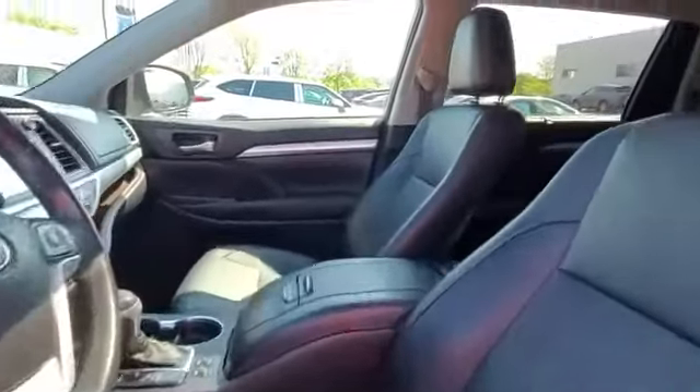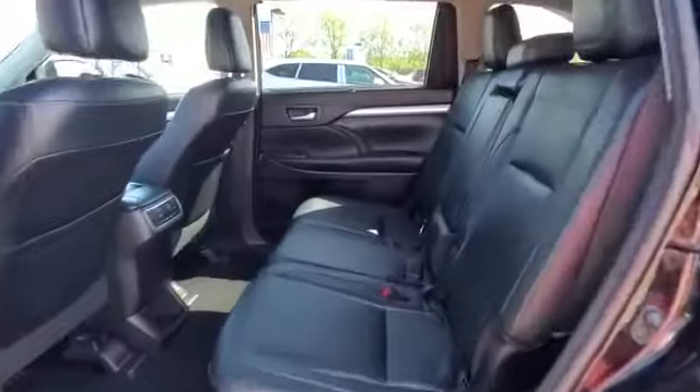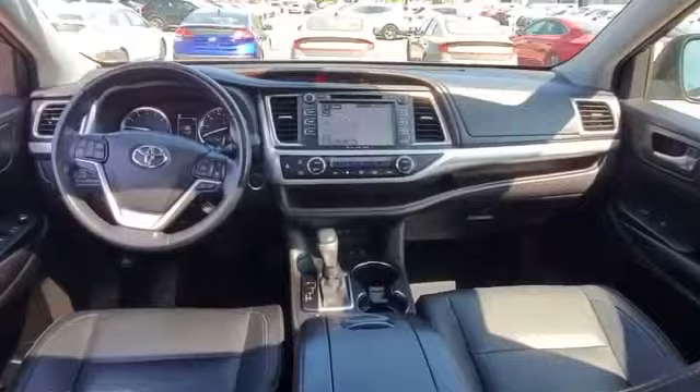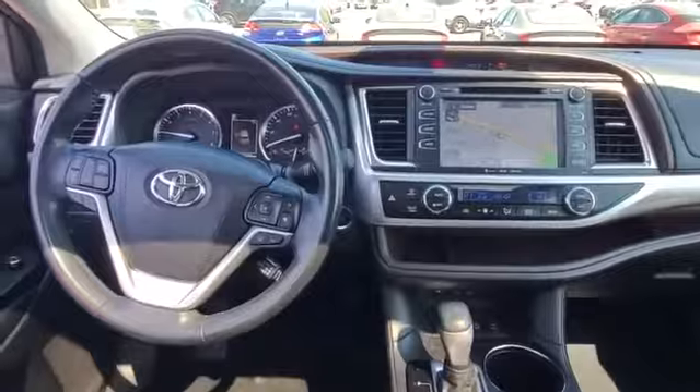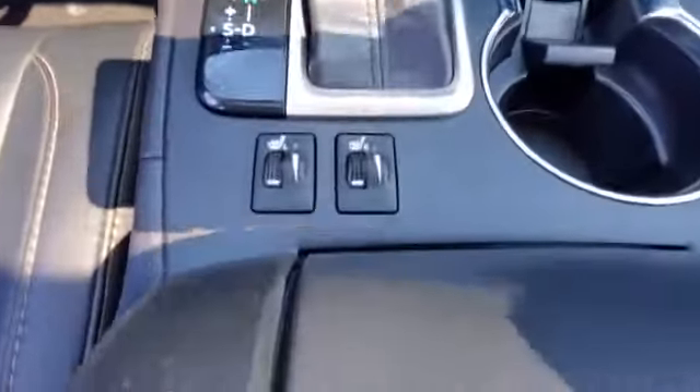2018 Toyota Highlander with less than 32,000 miles on the odometer. You'll absolutely love all of the included premium features such as navigation, power driver's seat, power passenger seat, power lift gate, brake assist, keyless entry, and steering wheel audio controls.